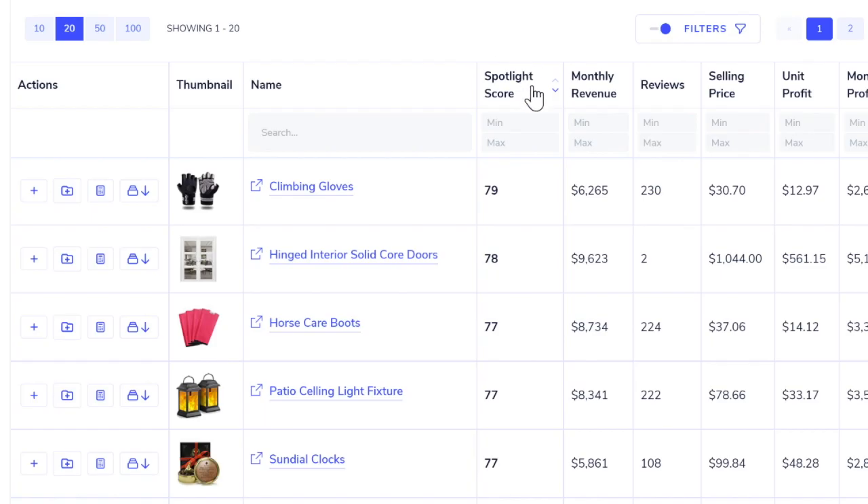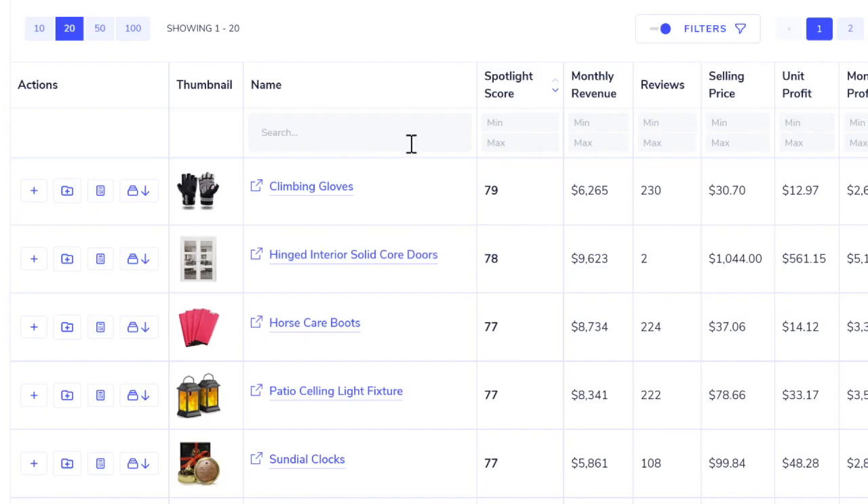Sort by the Spotlight Score to see the best opportunities Zoof identifies. As we scroll down, we see lots of interesting products — climbing gloves, hinge interior solid core doors, horse care boots, patio ceiling light fixtures, sundial clocks — many I'd never have thought of. The great thing about Zoof is it doesn't care about typical products; it just knows the data and whether a product can make a profit.